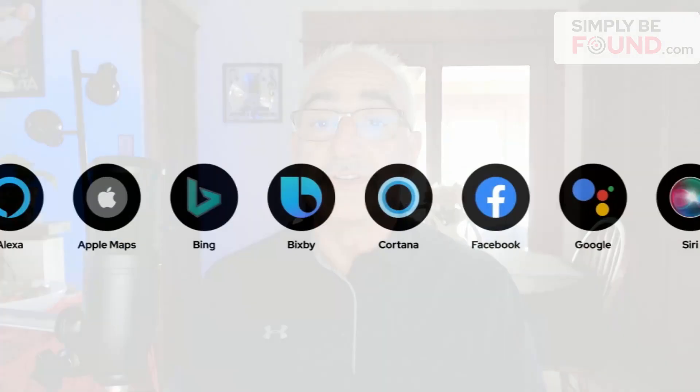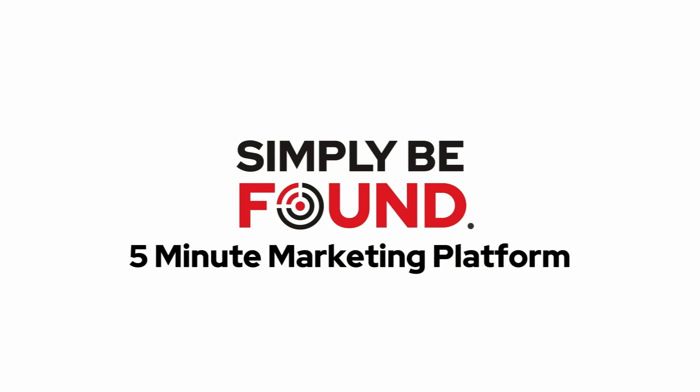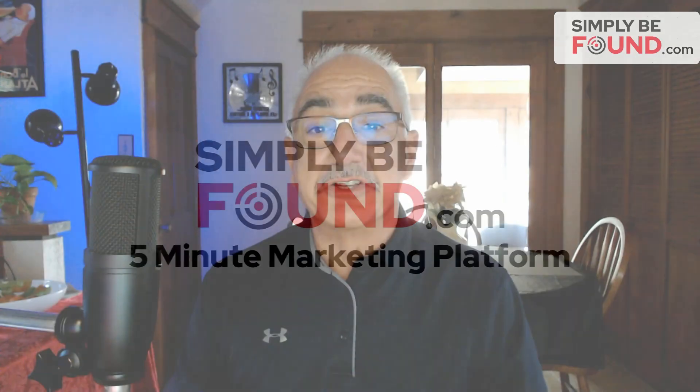So how effective is your to-do list? Does it help you plan your day? Does it nudge you to prioritize the right tasks? Does it get you results in getting found on local search? If not, come on over to Simply Be Found. Let's get started by showing you how our step-by-step to-do list lets you get found by more local customers.